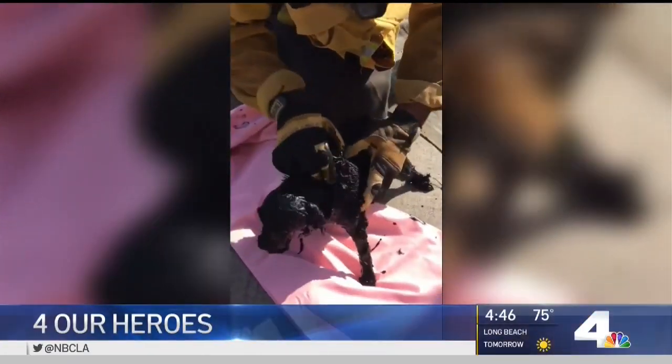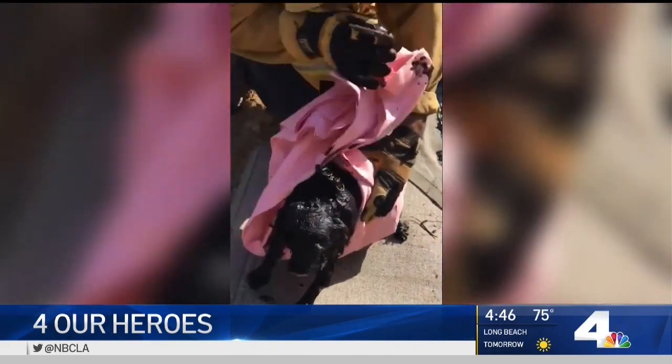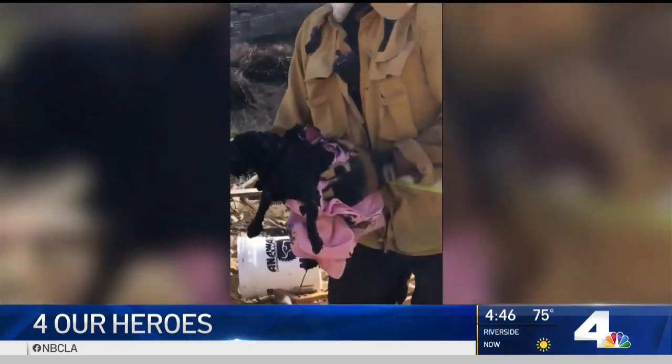Fridays at 4 o'clock, we honor heroes in our community. And this week, you may have seen this story right here on NBC4. L.A. County Fire's elite urban search and rescue team saving a dog trapped 40 feet down a hole in Malibu. Kathy Vara is here now with their story in this week's For Our Heroes.